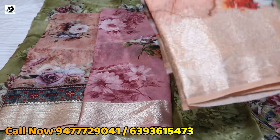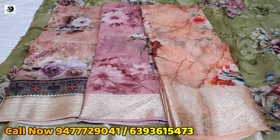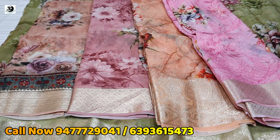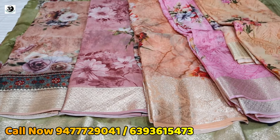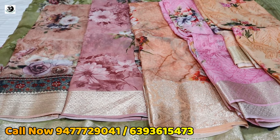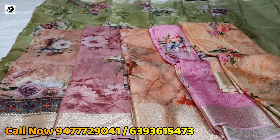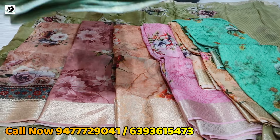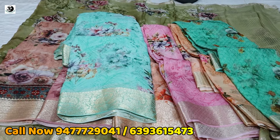Do you get a video? Yes, I will get a video on my mobile. It's a video color — 2000-2500. It's a digital print.